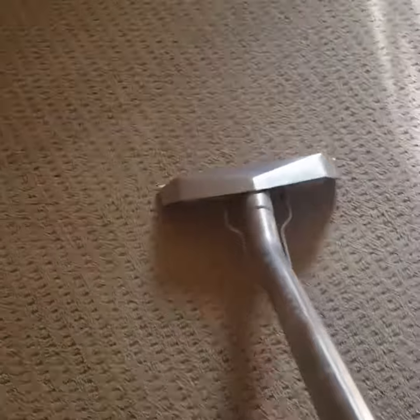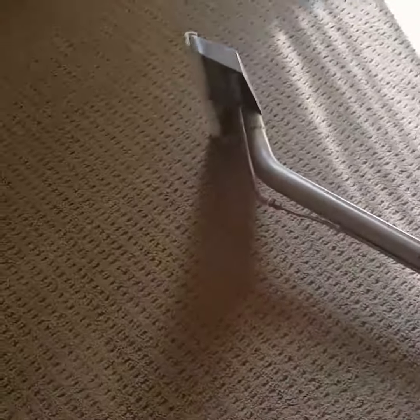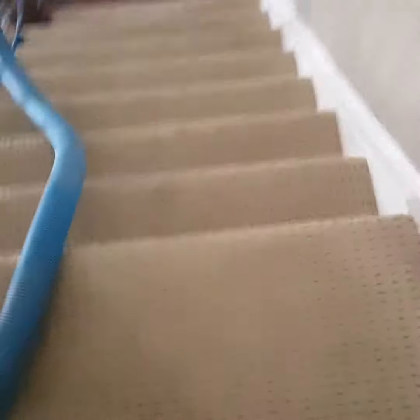The humidity is hitting like 40s, so I can show you the house that we're cleaning. Room here, other room here, stairs, and then across the hallway into there.